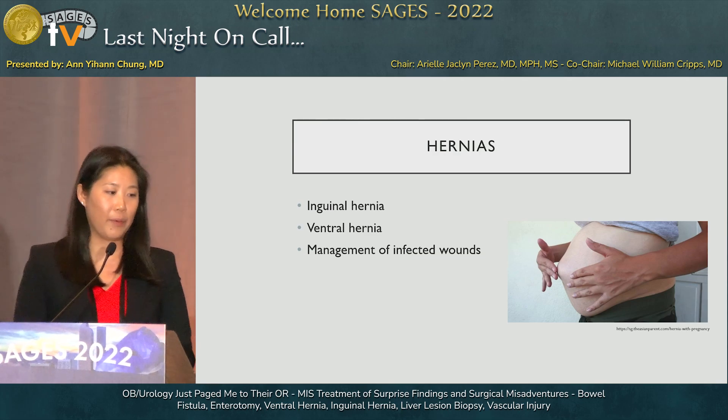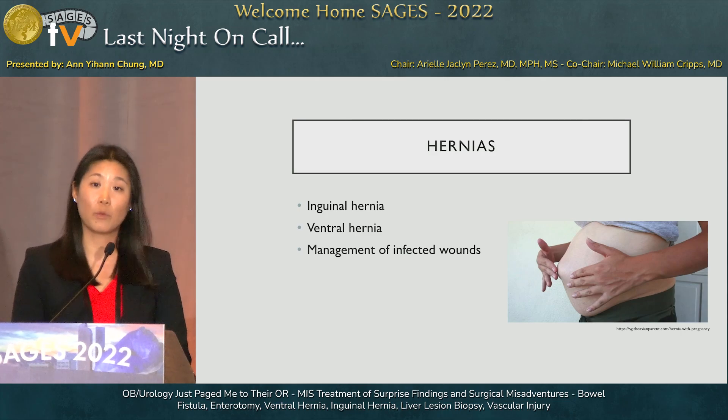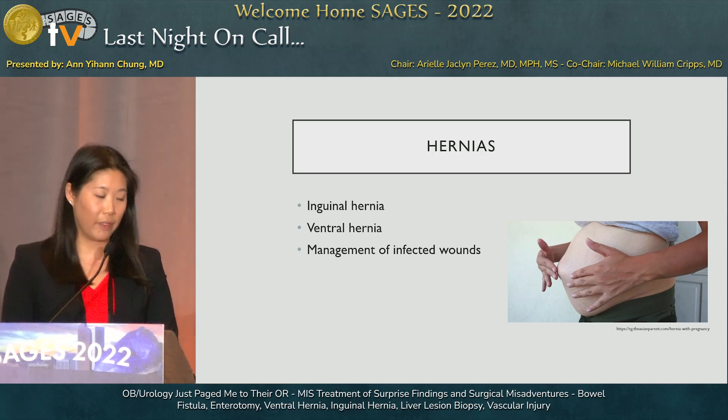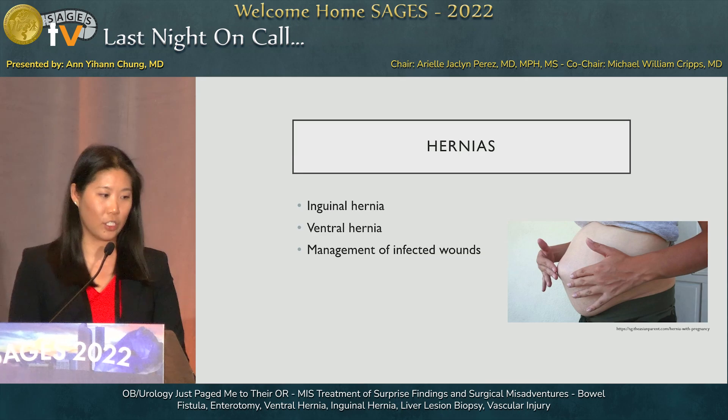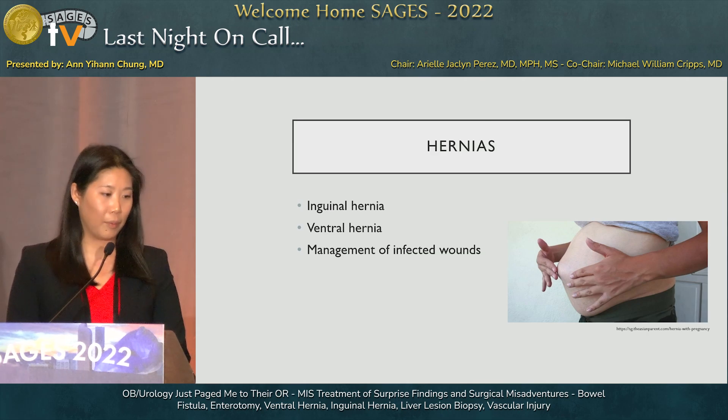Regarding hernias: inguinal and ventral hernias are typically identified in preoperative management when working with urologists or gynecologists, so they can be planned ahead of time. There is substantial literature demonstrating that concurrent inguinal and ventral hernia repair, even with mesh, in the setting of urologic and gynecologic procedures is very safe and effective with good outcomes for both primary surgeries. If you encounter this emergently, it's reasonable to proceed if it benefits the patient. One consideration is the contamination from the concurrent procedure when deciding whether to place mesh.